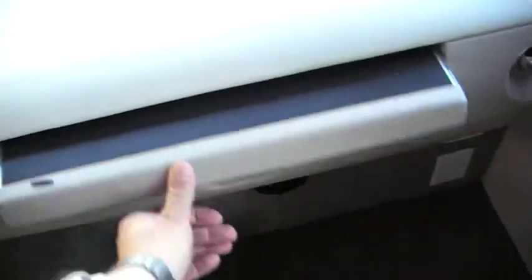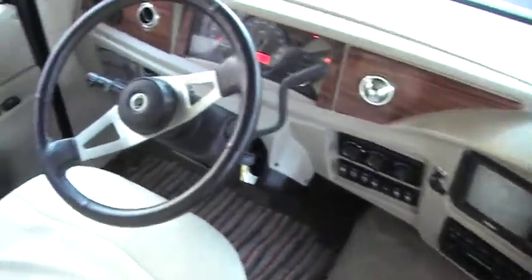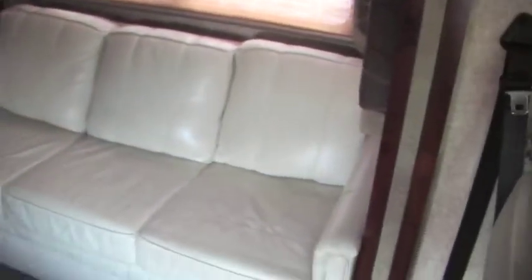Up in the front there's a nice computer desk with a drawer. It's just a well thought-out coach. It does have a rear camera, power leveling jacks — this is a triple slide. The unit has sleeping for five to six people, and there is a fold-out bed. It does have a recliner rocker as well.